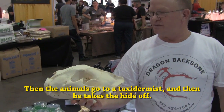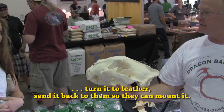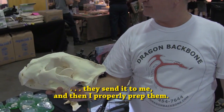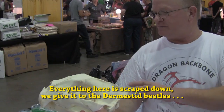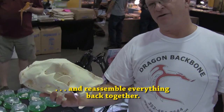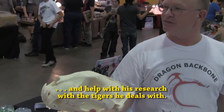The animals go to a taxidermist who then takes the hide off. They send me the hide, and I actually tan the hide, turn it to leather, send it back so they can mount it in a proper mount. When they do a mount, they don't put the skeletons back in. They send it to me and I properly prep it. Everything here is scraped down. We give it to a certain set of animals, then we do a 50% peroxide and reassemble everything back together. I sell this particular skull and have the proceeds go back to him to help with his research.